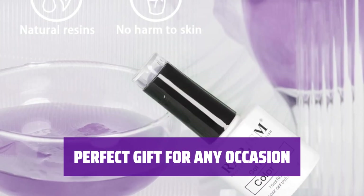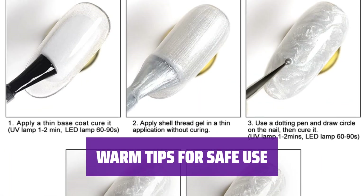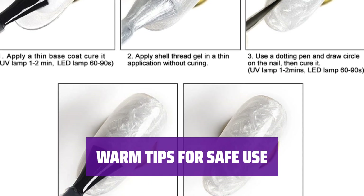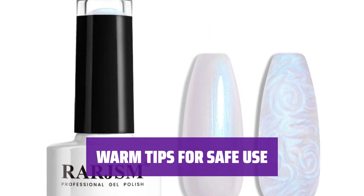Make a statement with beautiful colors that will attract attention on any occasion. Perfect as a gift for family, friends, or nail art enthusiasts for birthdays, anniversaries, or holidays. Prioritize your safety by avoiding contact with eyes, mouth, and skin when using gel nail polish. If any issues arise, such as leaks or curing problems, don't hesitate to reach out for assistance.